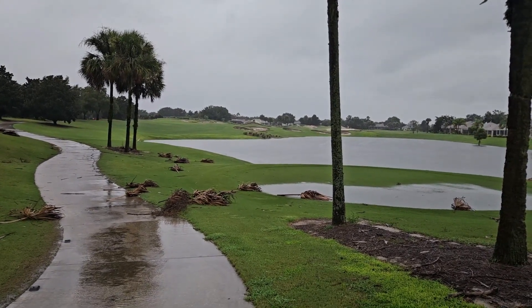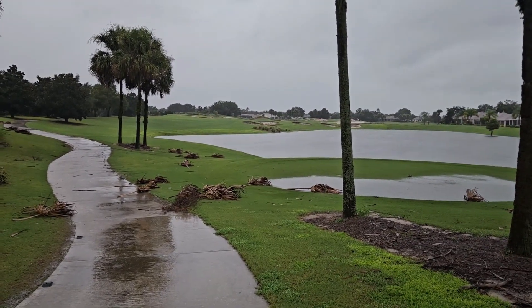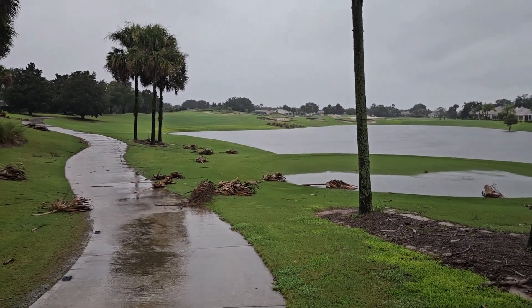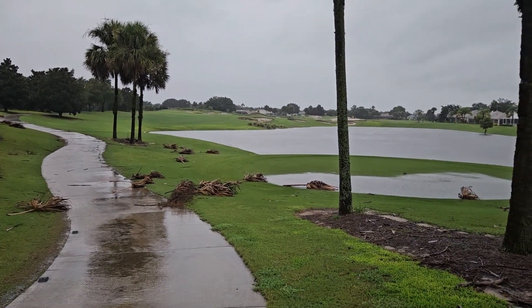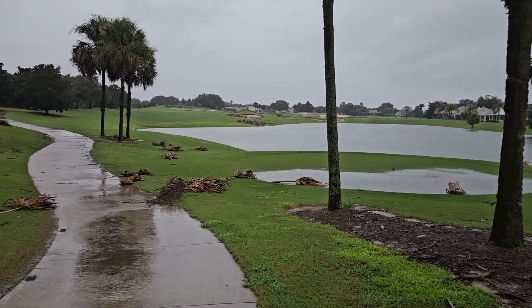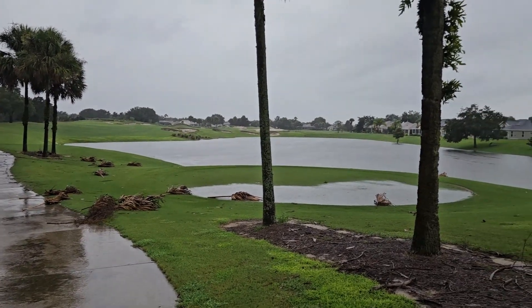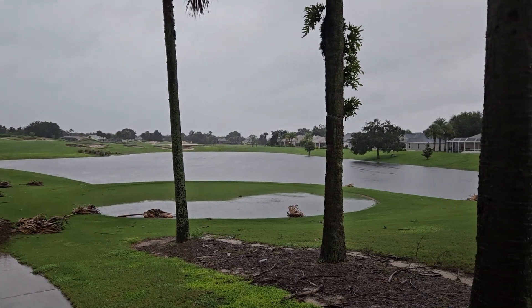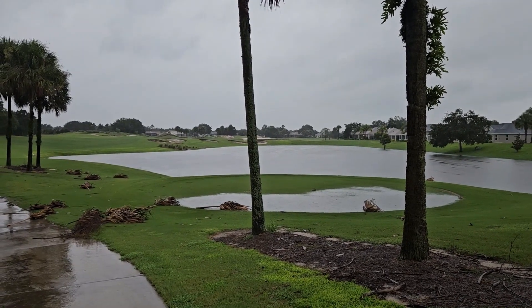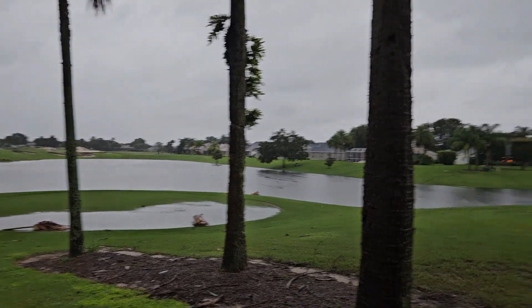This is more video content from the Villages, Florida during Tropical Storm Debbie. During tropical storms, high winds, and hurricanes, it is very common to see palm leaves and palm branches fall down and litter the roads. After the storm, the Villages property management crew will go around and clean up all these branches. This is Arnold Palmer's golf course — you can see that retention pond is really full of water. We still have between 5 and 12 inches of rain to go here in the Villages. They do a very good job of managing the storm water.